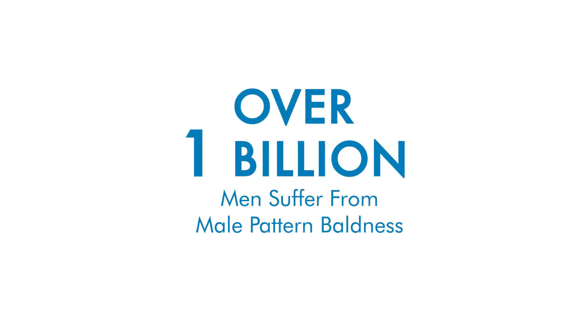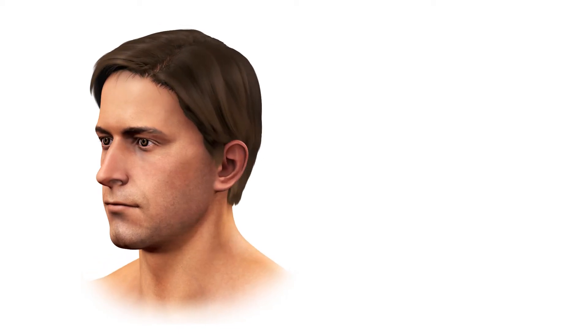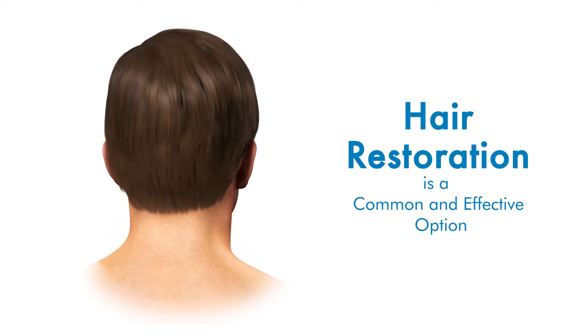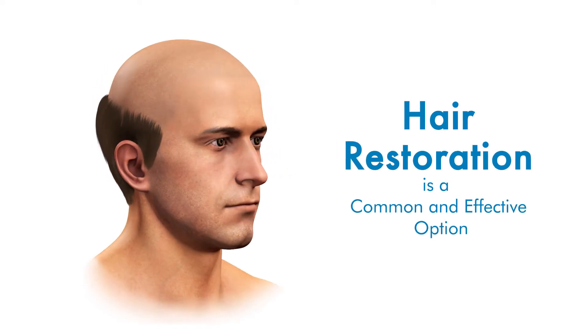Over 1 billion men in the world suffer from male pattern baldness. The condition often impacts a man's self-esteem and confidence. If you're suffering from hair loss, you're not alone. Hair restoration is both a common and effective option. However, it's important to understand the different techniques offered.